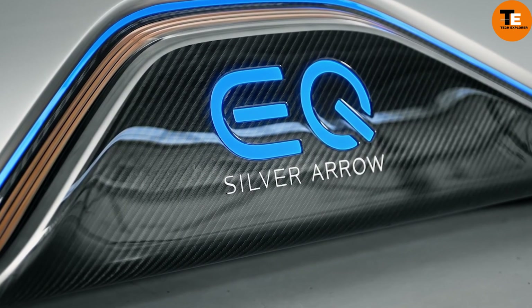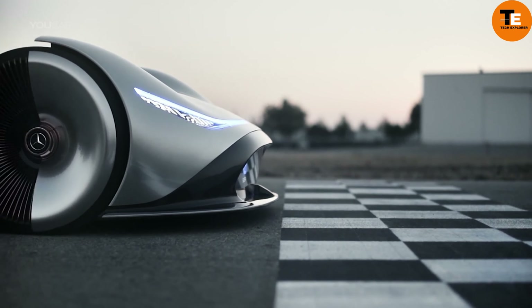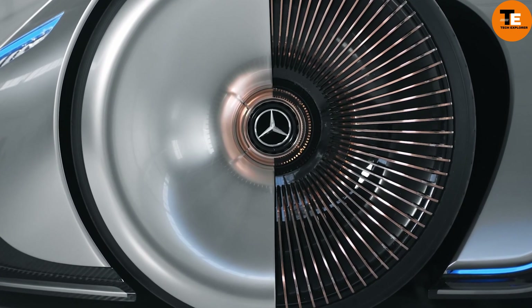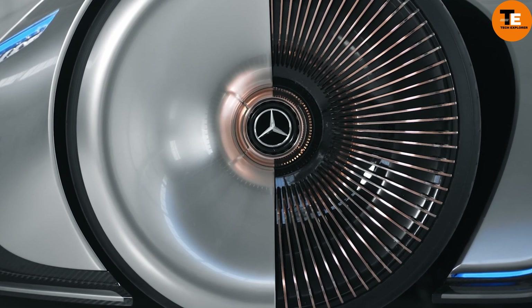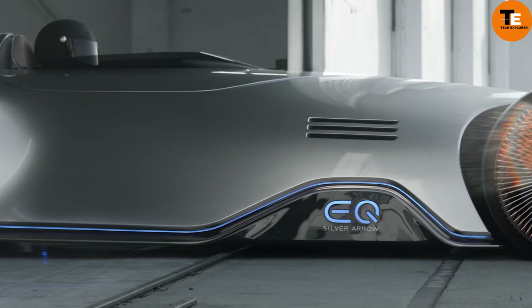With its design prioritizing electric propulsion and aerodynamic efficiency, the EQ Silver Aero pays homage to the classic Silver Arrows while boasting a contemporary appearance featuring innovative materials and a curved panoramic display. Its interior combines classic luxury with modern technology.